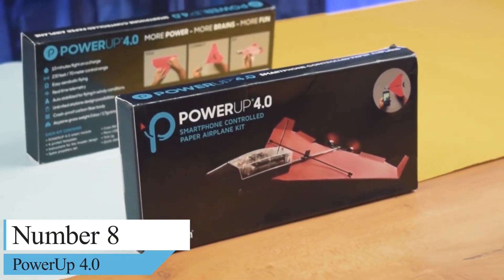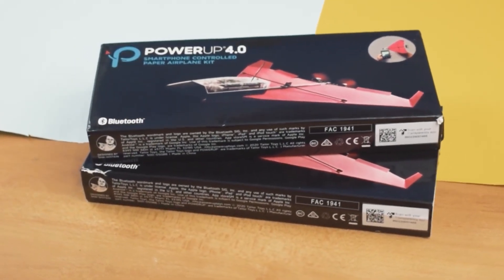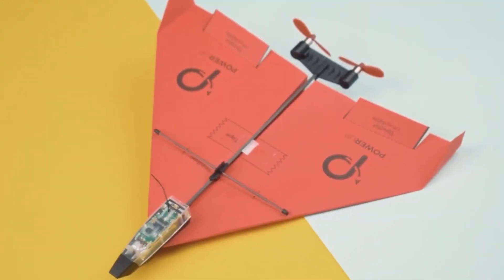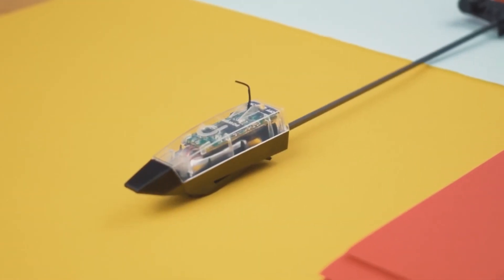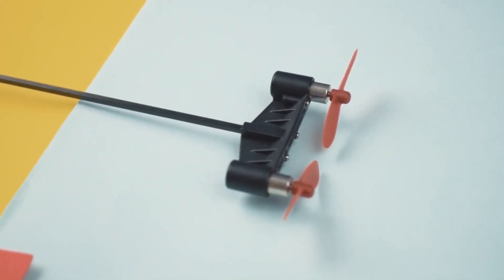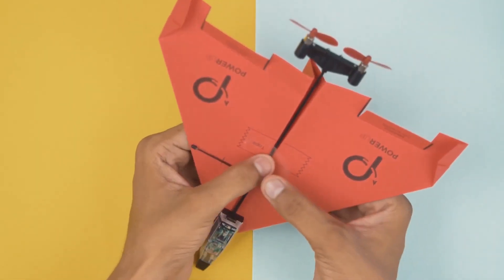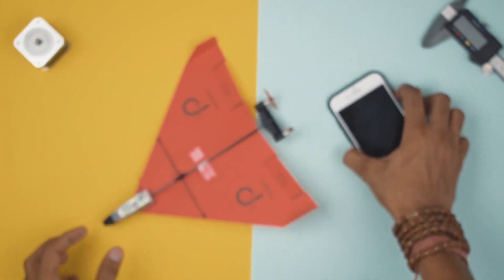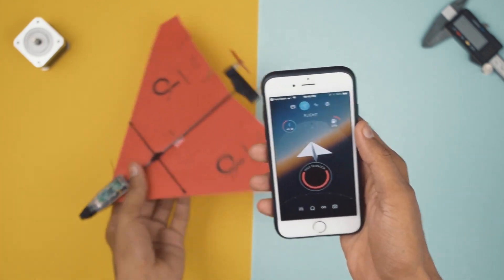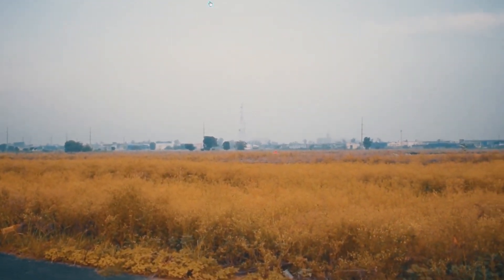Number 8: Power-Up 4.0 Smartphone Controlled Paper Airplane RC. Have you ever wondered what it would be like to put a motor and an onboard circuit on a paper airplane and turn it into an RC airplane? Well, now you can with this smartphone-controlled device that attaches to any paper airplane and allows you to fly it. Features you may like: smartphone controlled, gyro accelerometer, flight telemetry, pocket friendly, autopilot, and night lights.